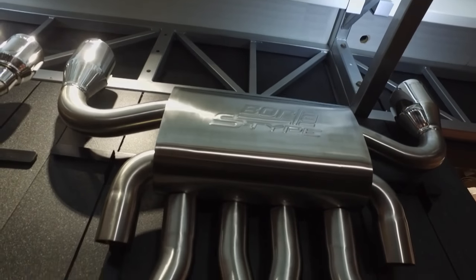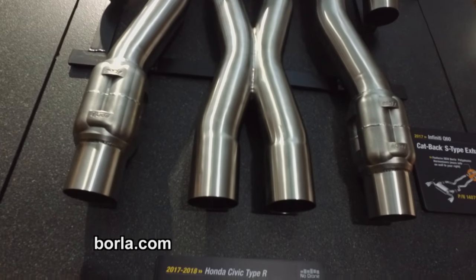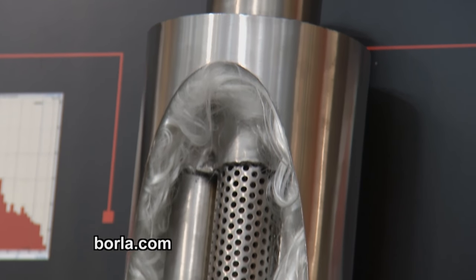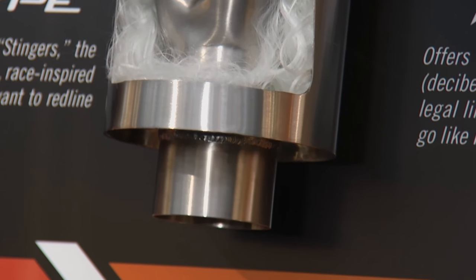One of my favorite stops at SEMA is Borla Exhaust, with a lot of exhaust work in my background and what we work with at our shop at home. I just can't believe what you guys have done — the history and where you have come to today, David Borla.